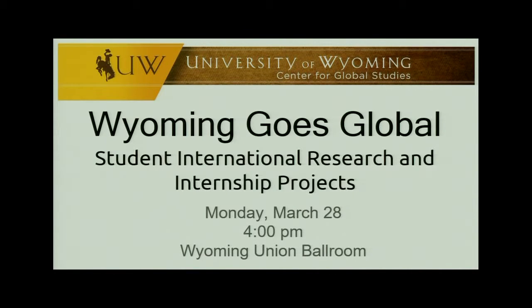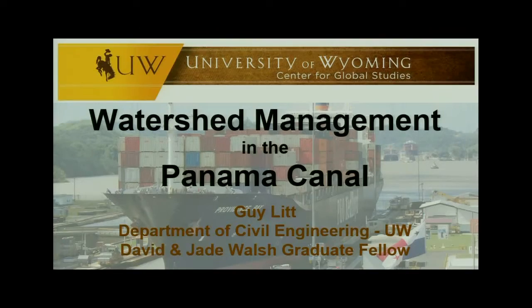Hi, I'm Guy Litt, and I'm going to present on my dissertation research in the Panama Canal watershed. I first got involved working in Panama as a Peace Corps volunteer prior to graduate school.